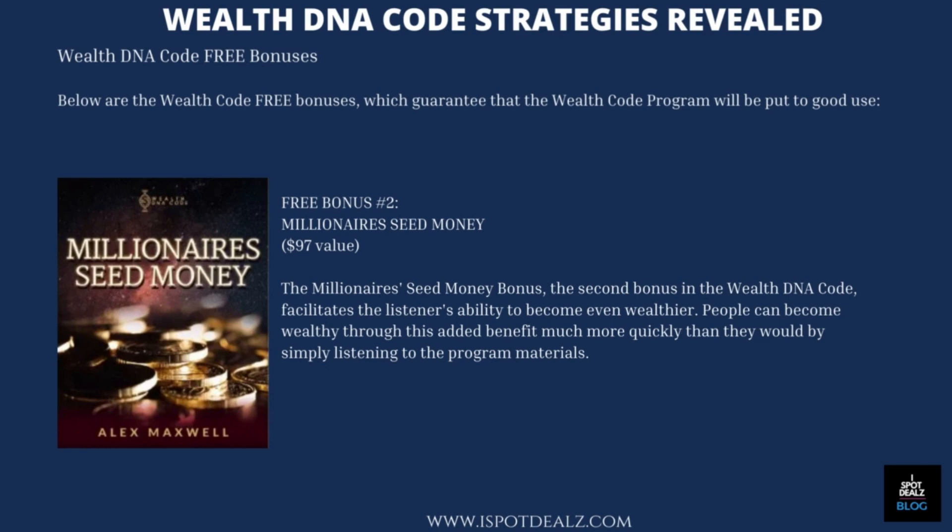Free Bonus Number 2 — Millionaire's Seed Money, $97 value. The Millionaire Seed Money Bonus, the second bonus in the WealthDNA Code, facilitates the listener's ability to become even wealthier. People can become wealthy through this added benefit much more quickly than they would by simply listening to the program materials.